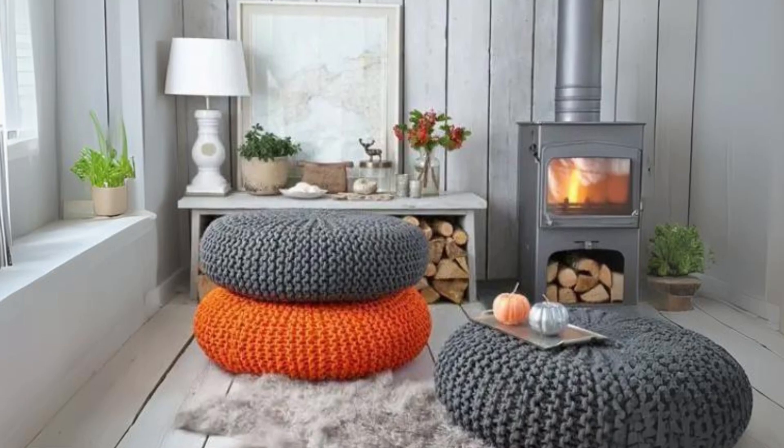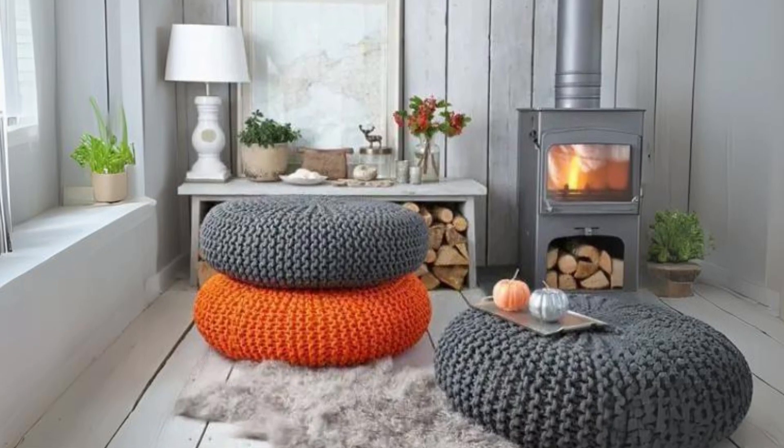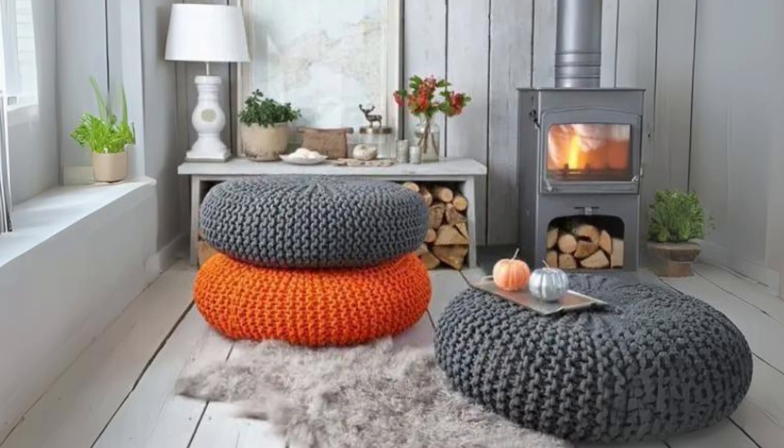Black chunky knit ottomans. These pieces blend seamlessly into fall and winter decor, offering both style and coziness.